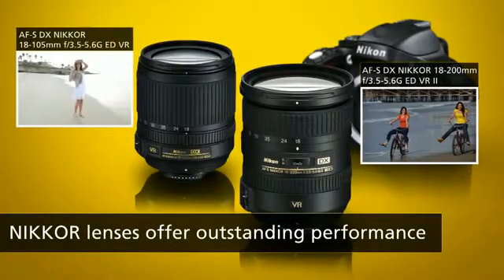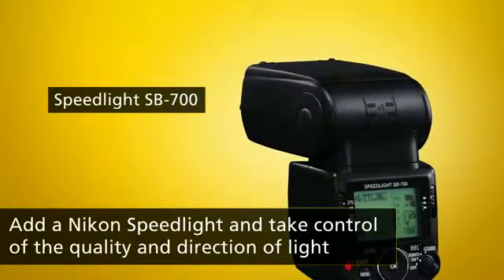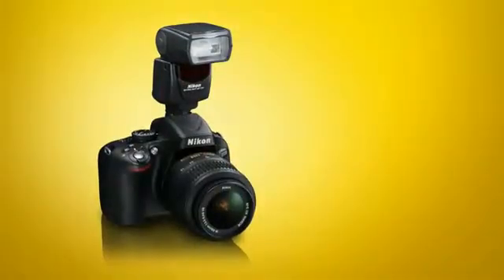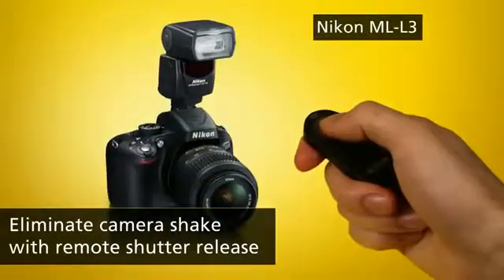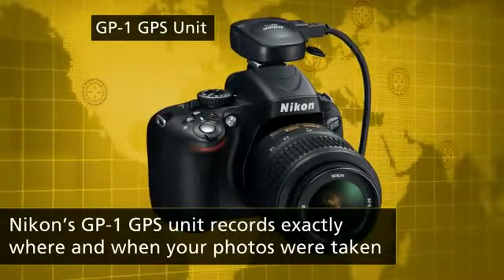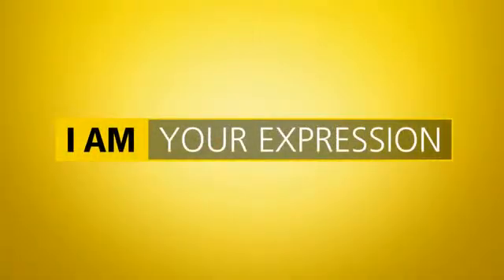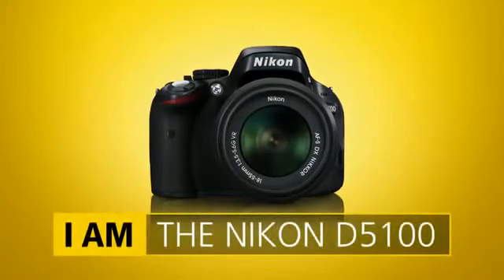You can capture better exposures and explore creative lighting with Nikon's external Speedlight flash. The remote shutter release is a great way to capture sharp close-ups and self-portraits. You can even record your shooting location using Nikon's GP1 GPS unit. Stimulate your creativity and capture the world your way with the Nikon D5100.